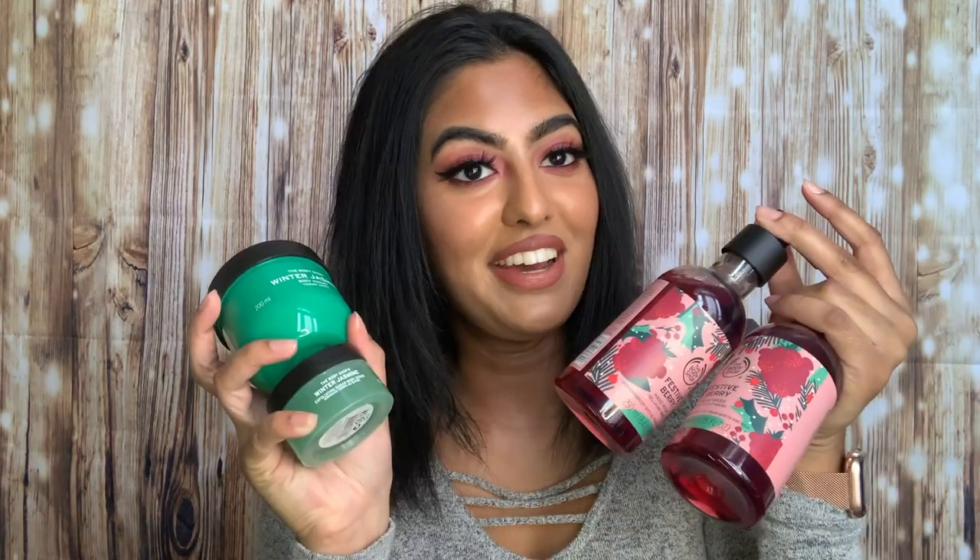I've literally been obsessed with the Body Shop, as you can clearly see — my table is pretty full right now. I did get a really good deal on these products, so I'm super excited to use them. I hope you guys really enjoyed this haul video. Please like this video if you love the Body Shop, comment your favorite Body Shop products below, and don't forget to subscribe. I'll see you guys in my next video, bye!